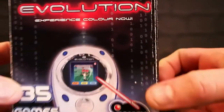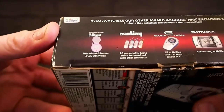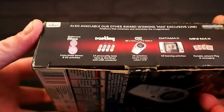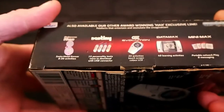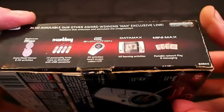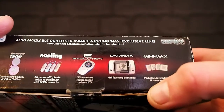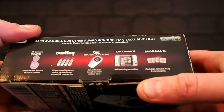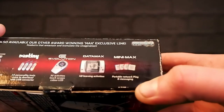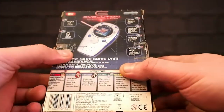There's a ones and zeros matrix background. 'Performance Max! Insta Mood Sensor and 20 activities also available!' These are not the same thing! 'Destiny! 15 personality tests!' 'Evolution — 35 activities!' 'Data Max' — now Data Max is something I've seen before. Those look really interesting; I've been trying to get a boxed copy of one for ages. The ones that do come up tend to go for silly money. 'And Mini Max! Portable network play and messaging.'